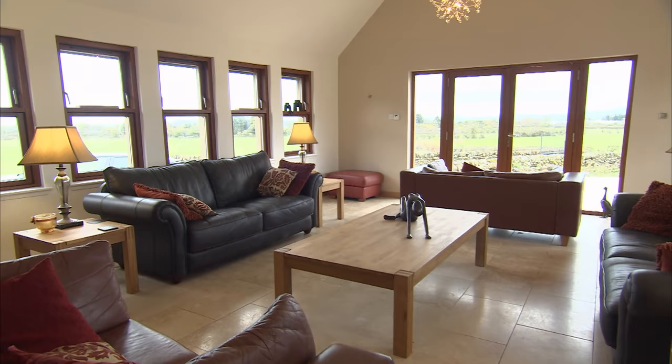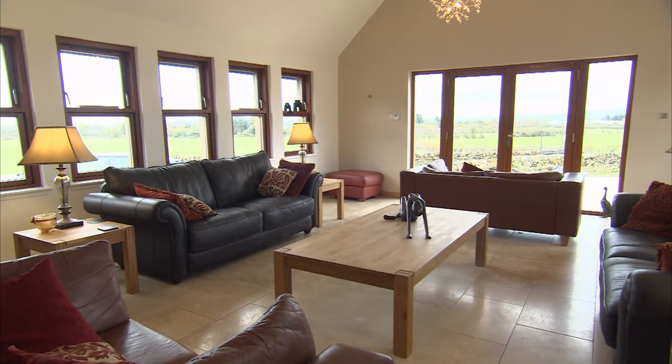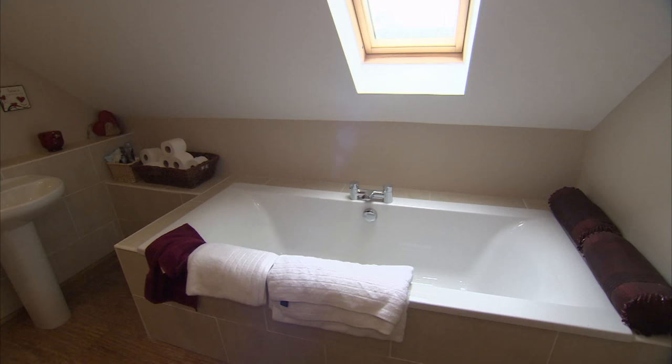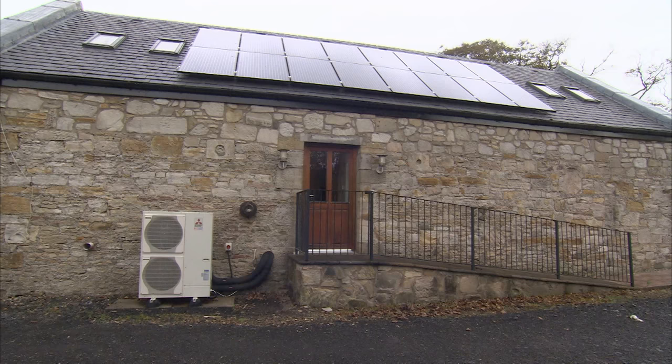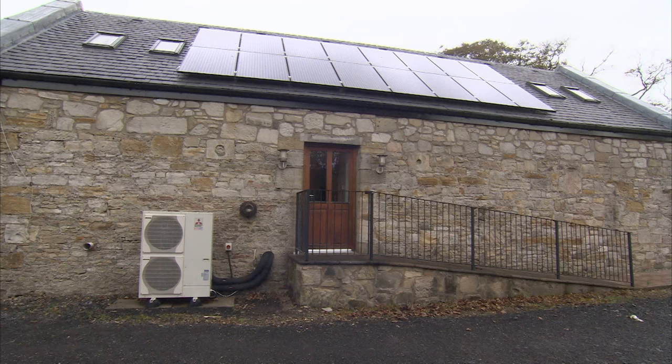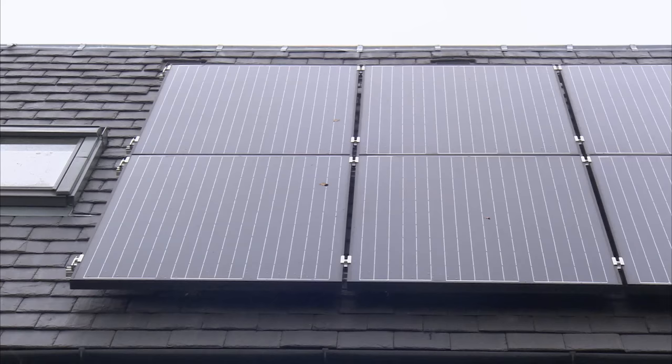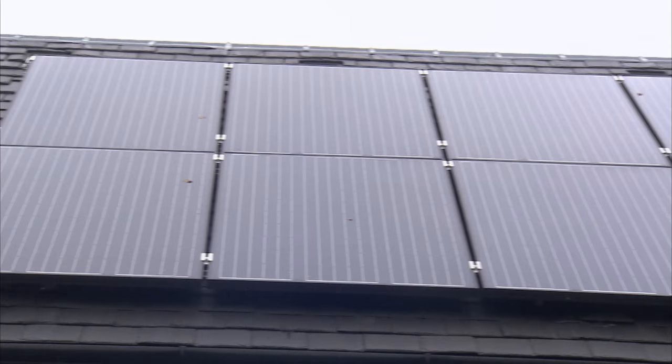Previously with the oil setup our electricity bill was around 1,800 pounds per annum. The oil costs, depending on how severe the winter was, fluctuated from year to year — around four and a half thousand pounds per year. The system we've got now with the solar PV and the heat pump, we're about 2,400 pounds in electricity. That's taking into account the solar input, and zero oil — no oil at all.